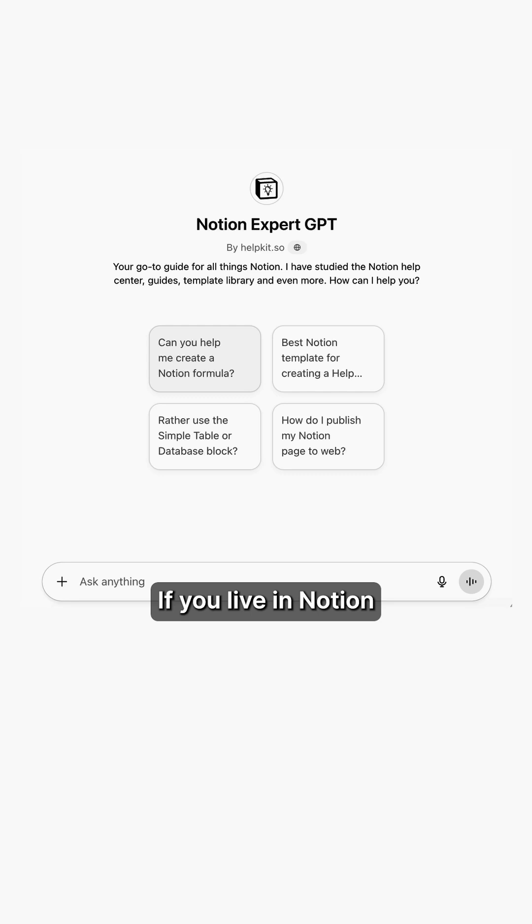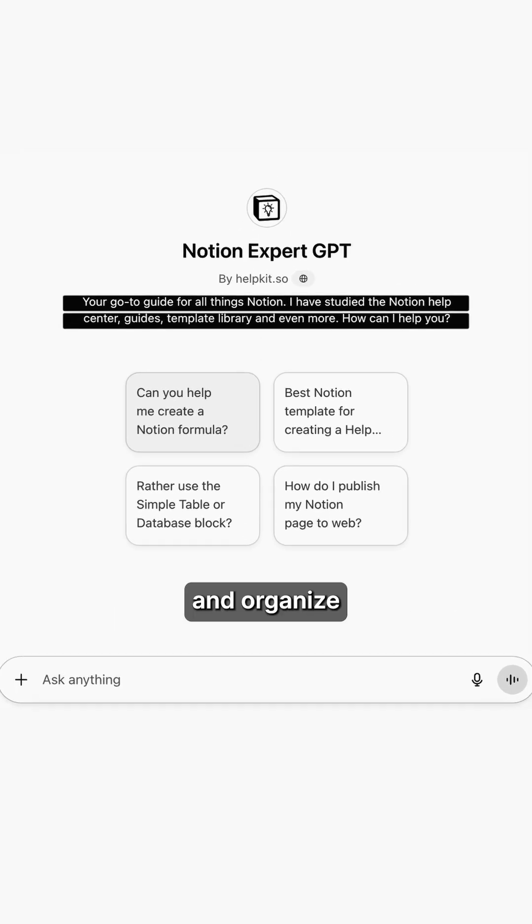Number 3: Notion Expert GPT. If you live in Notion, this one's gold. It helps you design templates, fix formulas, and organize your databases so your workspace feels effortless.